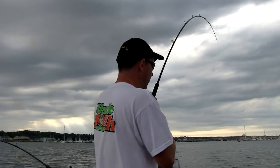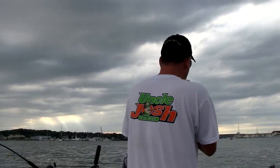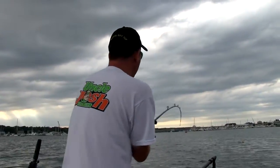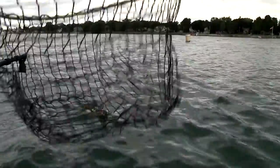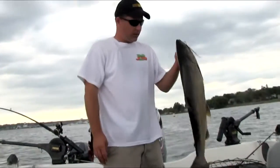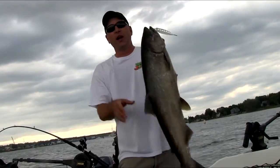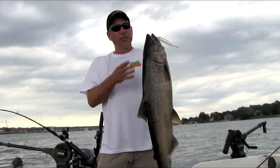Getting them a little closer here. Staying down good on us. It's a nice little king we're talking about. Let's get this guy in the net. There we go. That's a beautiful little king to start the day off - not really little by any means.